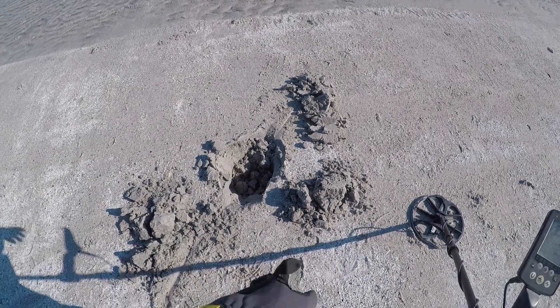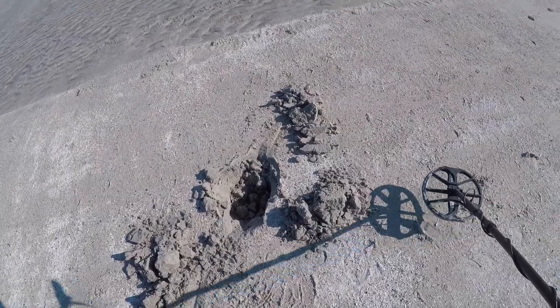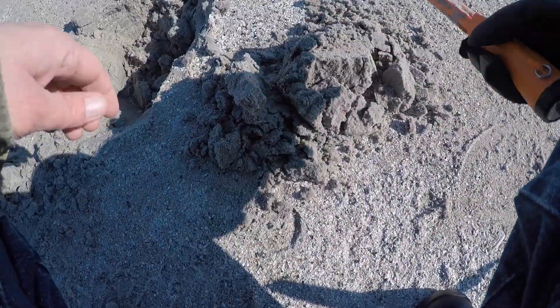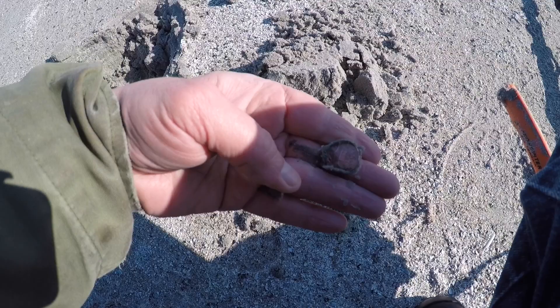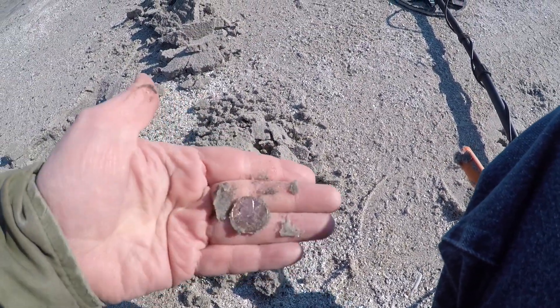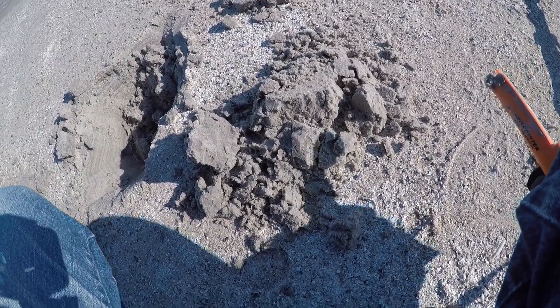Alright, we're back at the beach. First signal was a 21, probably just a penny, but let's see what we got. There we go — it's a penny, that's for sure. Alright, let's get going and see what else we find down here.